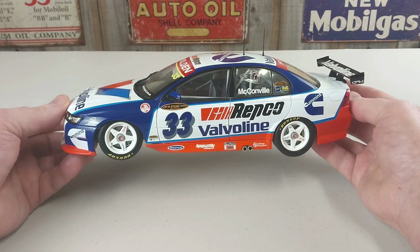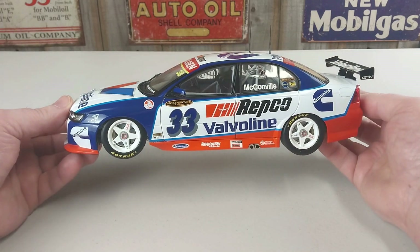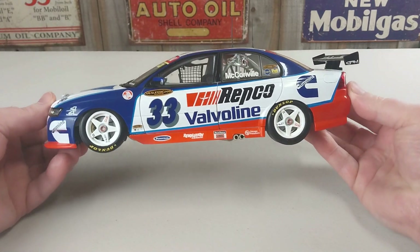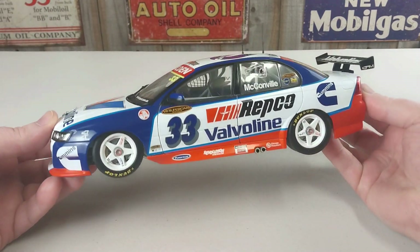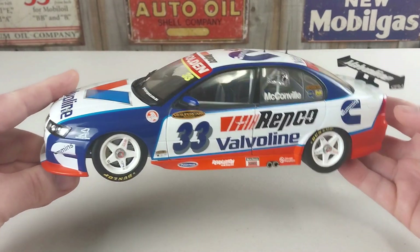Cameron McConville's car, the number 33, was driven by Lee Holdsworth and Philip Syflett, and they would actually crash out on lap 136. This time they would actually finish the race and get a half decent result racing in the number 34 car.